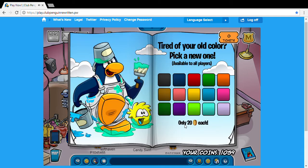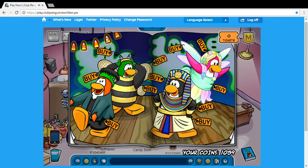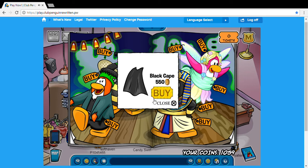So first let's cover real quickly the hidden items this month. On the first page, on this bee's antenna, you'll find the mask. It's just labeled mask — don't ask me why. It could be like the caped penguin or something. It could have a cooler name than mask in my opinion.